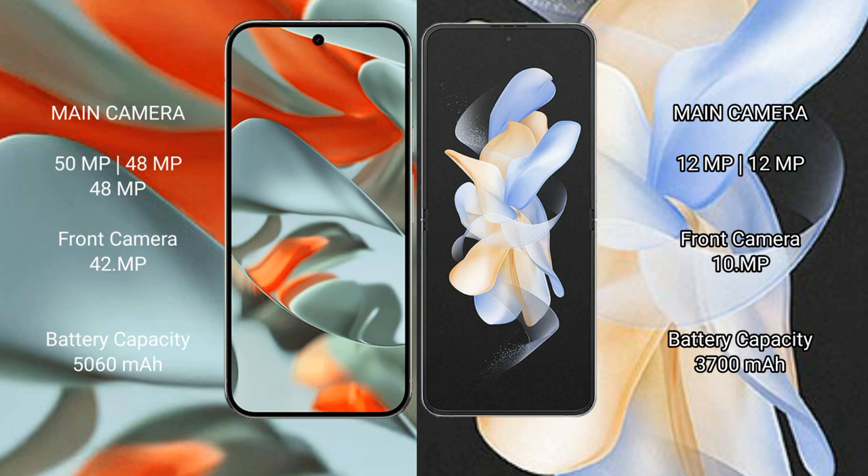Samsung Galaxy Z Flip 4 comes with 8GB RAM and 128GB, 256GB, or 512GB internal storage, powered by the Snapdragon 8 Gen 1 processor with Adreno 730 GPU. Google Pixel 9 Pro XL features a triple rear camera setup: 50MP plus 48MP plus 48MP, and a 48MP front camera.